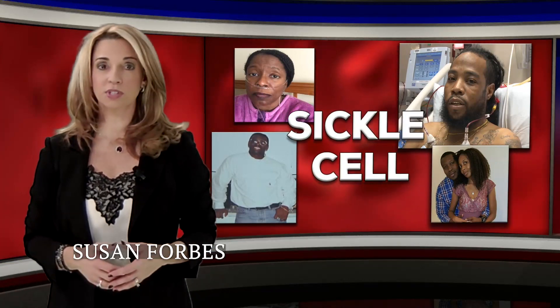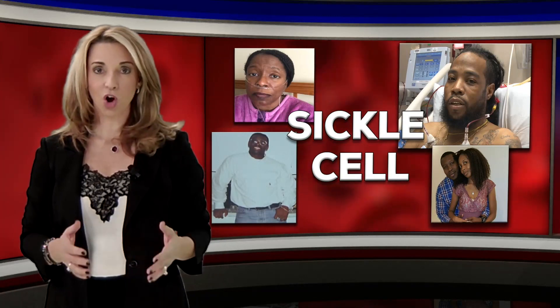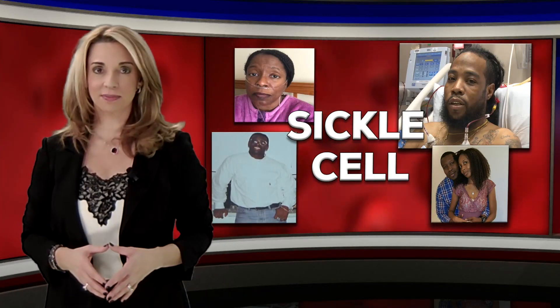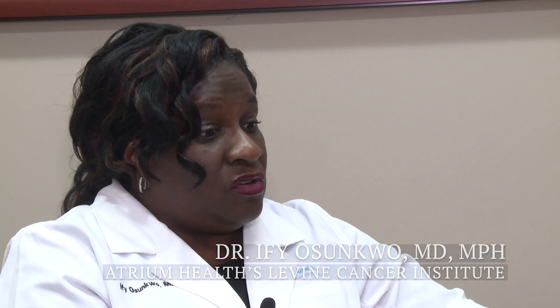Why do African-Americans with sickle cell disease need blood from other African-Americans? Well, it all comes down to genetics. If you're transfused with blood from a different ancestry, the tendency is that you may develop antibodies or an allergic reaction to the other person's blood units.